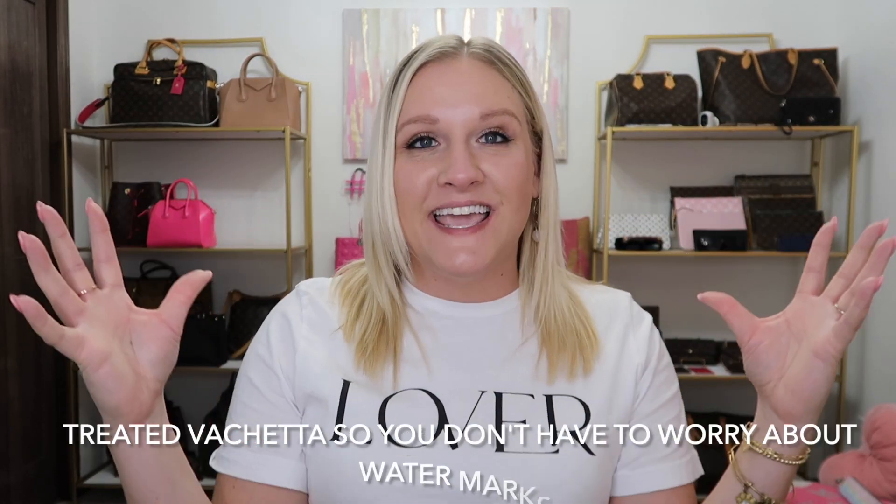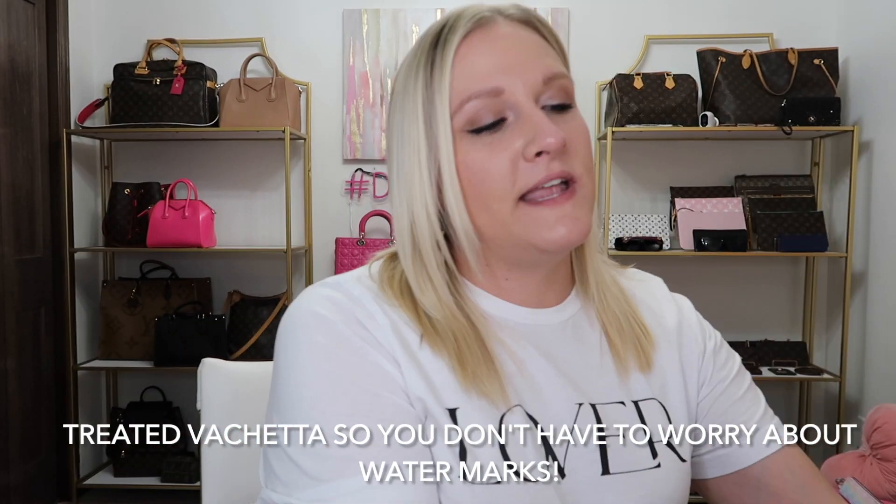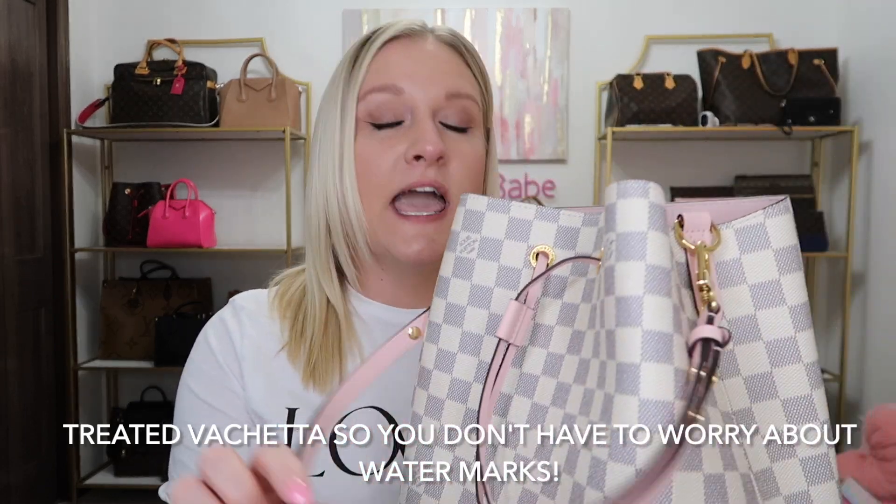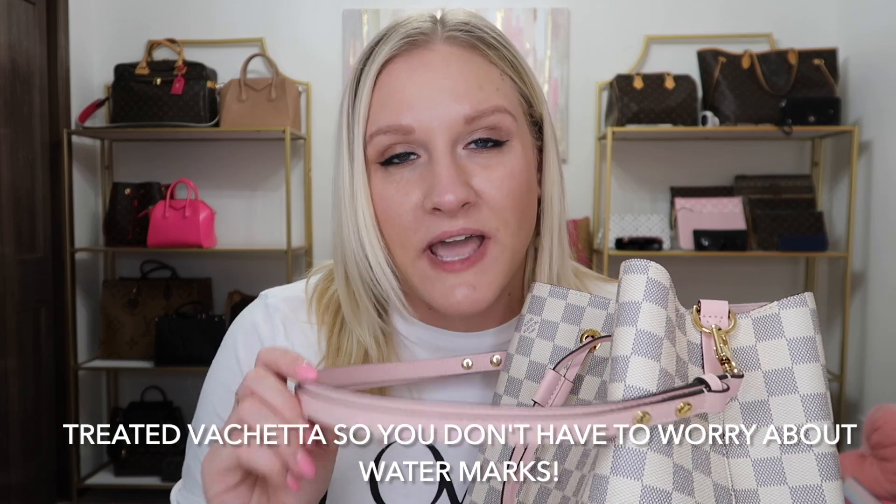You can also get these in different kinds of conditions — some might be a little worse, but overall the bag itself should be in pretty good condition just because it has treated Vachetta. I love when a bag has a treated Vachetta strap or Vachetta detailing, because you don't have to worry about water stains. That is definitely another check for me for this style.